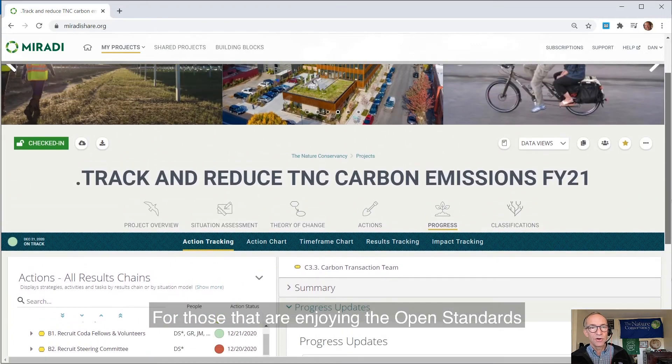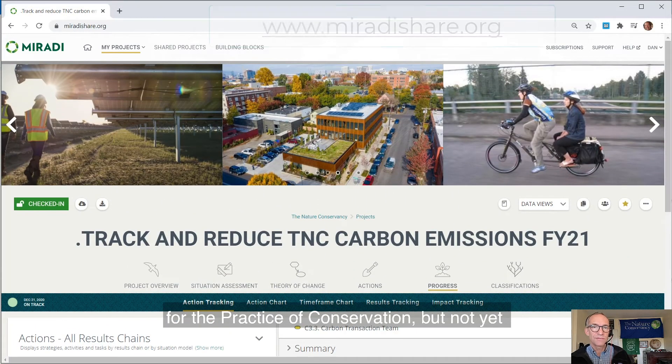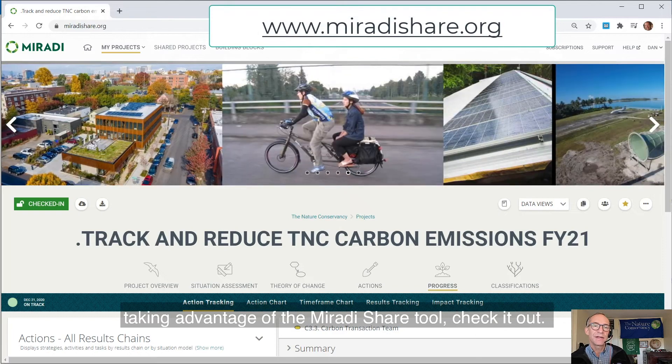For those that are enjoying the open standards for the practice of conservation, but not yet taking advantage of the Miradi Share tool, check it out. Thank you.